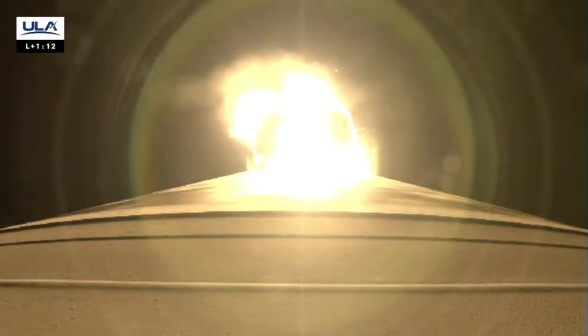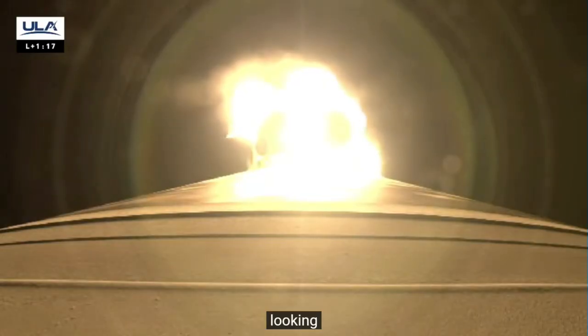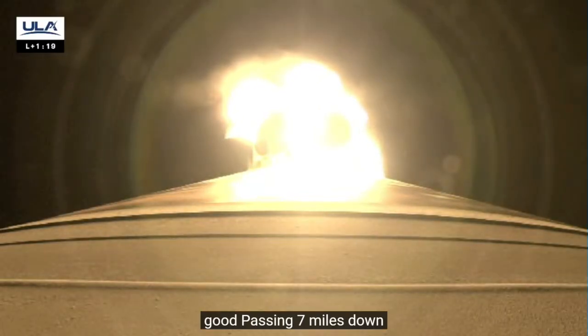Body rates continue to look nominal, hydraulics looking good. Passing 7 miles downrange — vehicle is beginning to throttle down in preparation for SRB burnout.